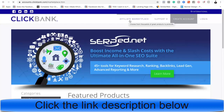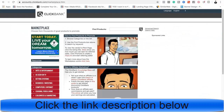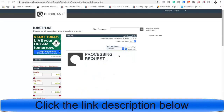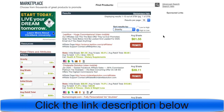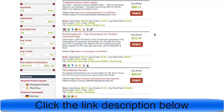What you want to do is find an offer. The best way to find an offer is to search by gravity, because these are products that are already proven to work — people are already successfully selling these products.